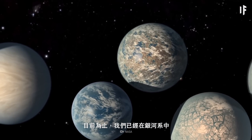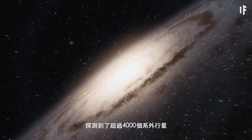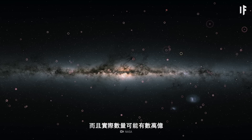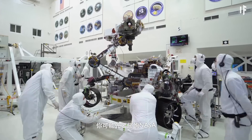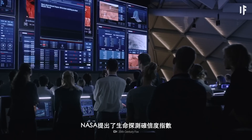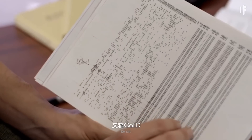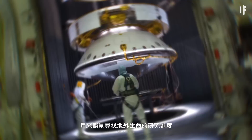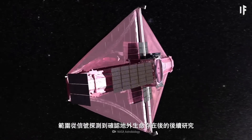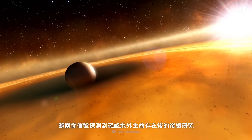So far, we've detected over 4,000 exoplanets in our galaxy, and there may be as many as trillions. To make your expedition easier, you'd need to consult with NASA first. NASA has developed the Confidence of Life Detection Scale, or COLD, to measure progress in life detection research. The scale has seven levels ranging from signal detection to follow-up studies once life beyond Earth is confirmed.